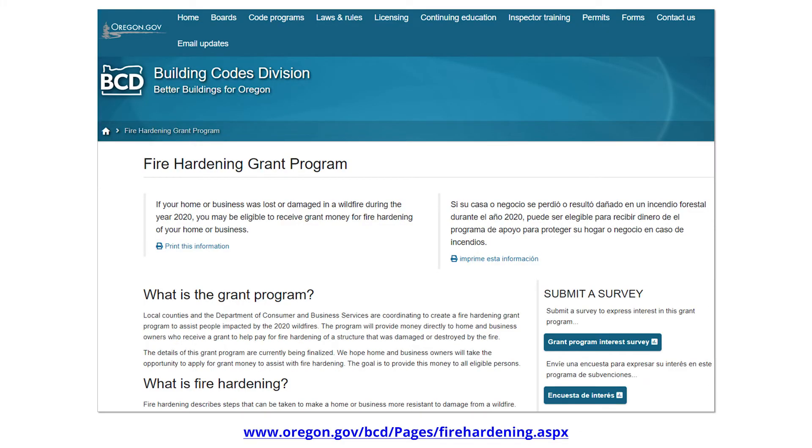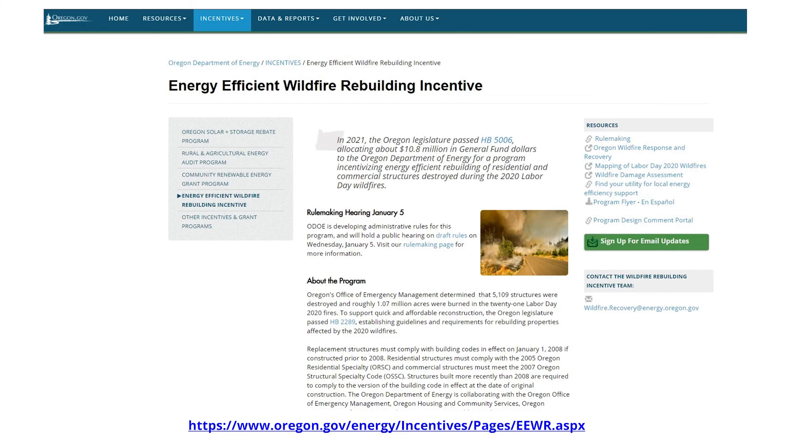There are opportunities to help homeowners and businesses incorporate some of these fire-hardening measures. One is a grant program created by the Oregon Legislature. House Bill 5006 provides grant money to incorporate fire-hardening improvements for rebuilding homes and businesses which burned during the 2020 wildfires. Another opportunity for rebuilding after the 2020 wildfires is the Energy Efficient Wildfire Rebuilding Initiative, available through the Oregon Department of Energy. Depending on when the home was originally built, different historic building codes apply to the rebuilt structures, and cash incentives will be available for homes rebuilt with higher levels of energy efficiency than was required by the applicable historic code. Please visit the Oregon Department of Energy webpage to learn more details.